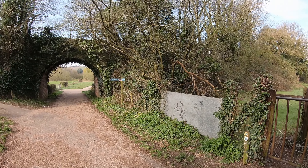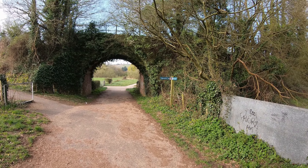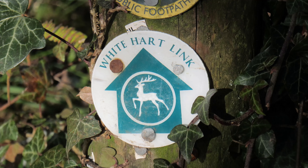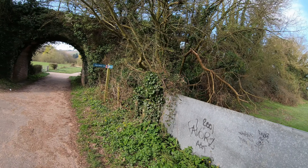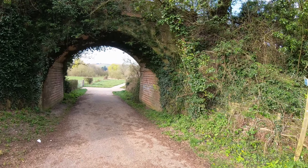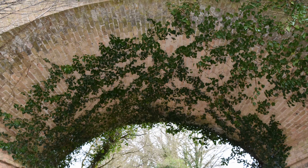Just before we turn back to the village, let's have a quick look at the river Stour down here - we will be seeing the river later on. There's a sign for the White Hart Link, which is a 50 mile circular long distance path that links the five main market towns in North Dorset. Going underneath the old railway line - I love the way the ivy has grown underneath.